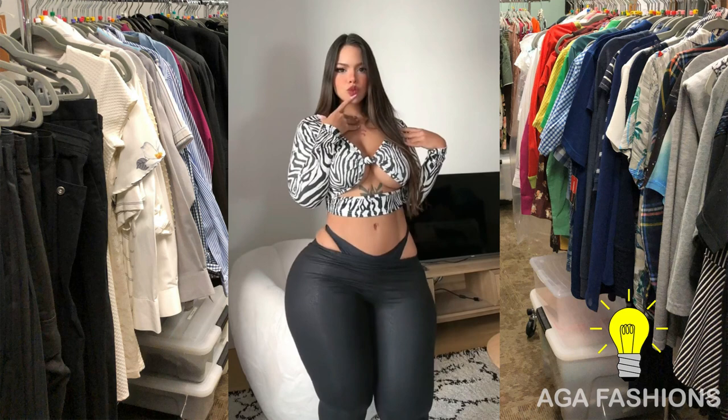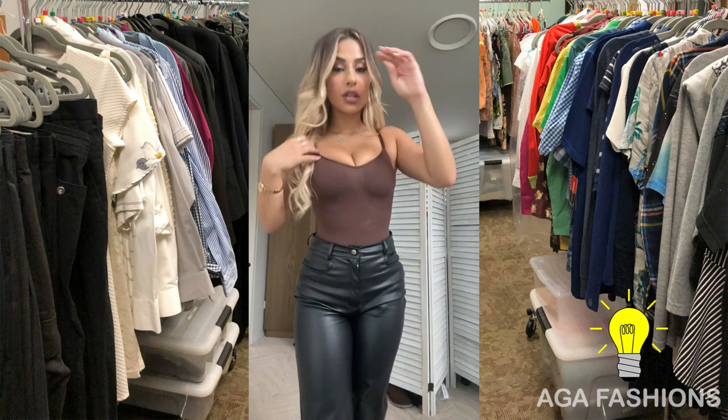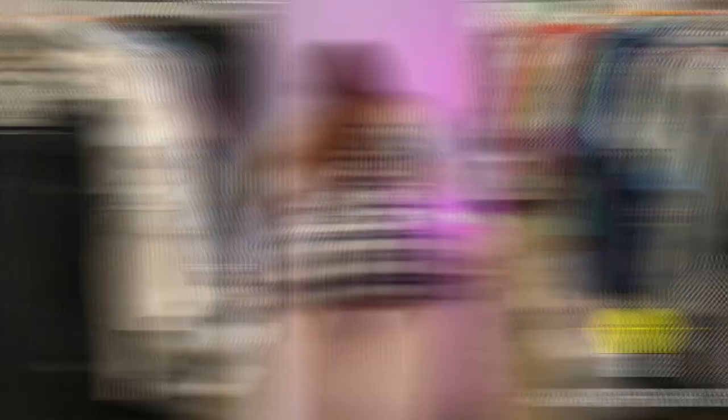Short mini skirts paired with leggings offer the perfect combination of style, coverage, and versatility for fashion models. By embracing this fashion-forward duo, models can showcase their legs while maintaining comfort and flexibility. Whether it's strutting down the runway or posing for a photo shoot, fashion models can confidently rock short mini skirts and leggings, making a bold statement in the world of fashion. Thank you for watching — don't forget to like, comment, and subscribe for more amazing content.